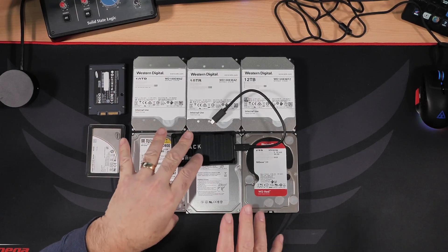Before I talk about the nine hard drives I've got sitting on my desk and before I tell you why I'm not going to be using them, let me give you a bit of background on what's going on with my C drive on my computer.